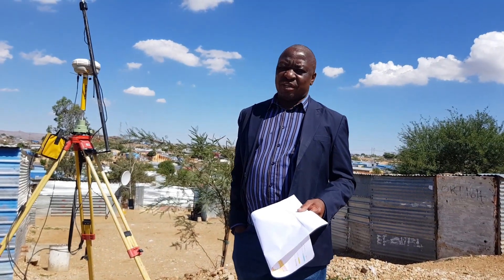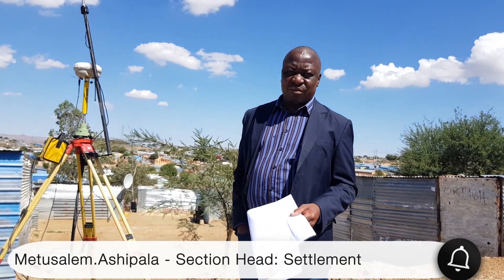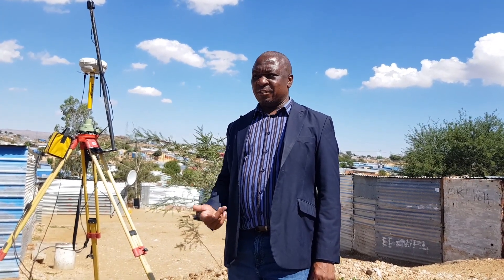That relocation will only happen after there is serviced land available somewhere where we can relocate the surplus houses. But after that formalization, they can get all the services. The advantage is that they can get individual services — electricity, water, and sewer connection.